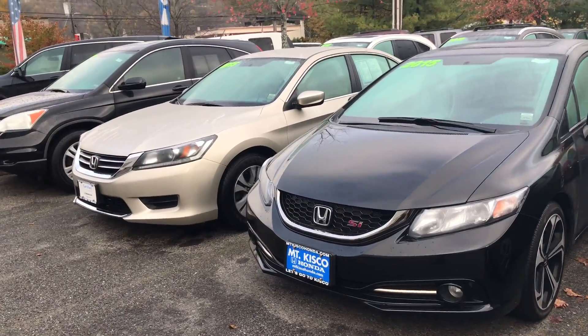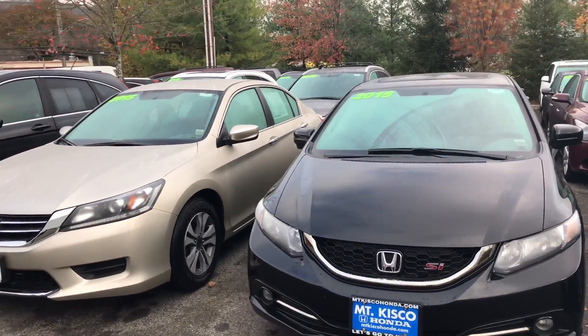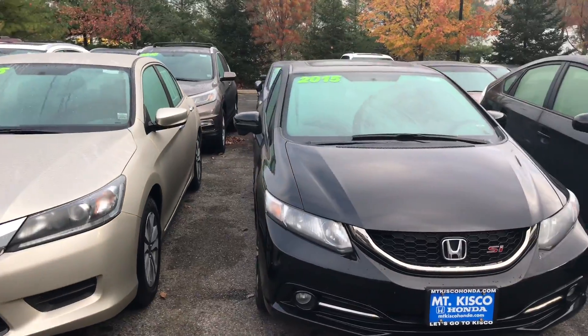I definitely recommend you come on in and take it for a test drive — experience how this vehicle drives and handles before it's sold. Once again, my name is Gabriel from Mt Kisco Honda. I look forward to meeting you. Thanks.